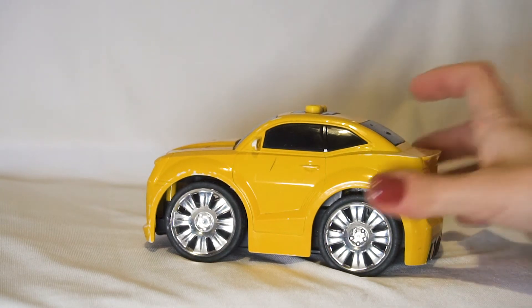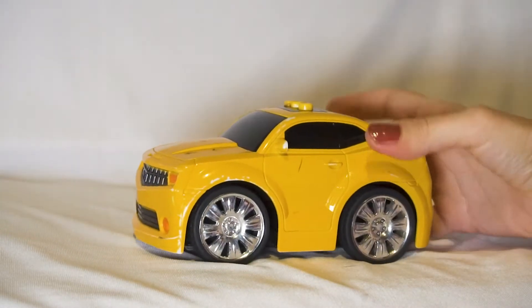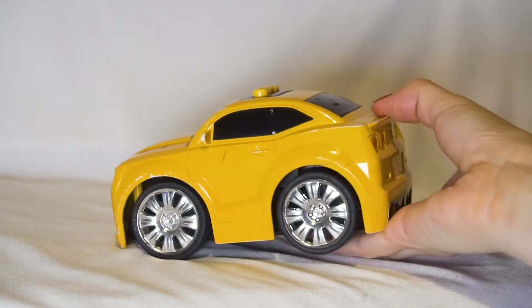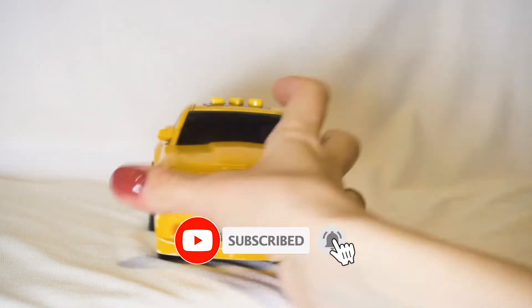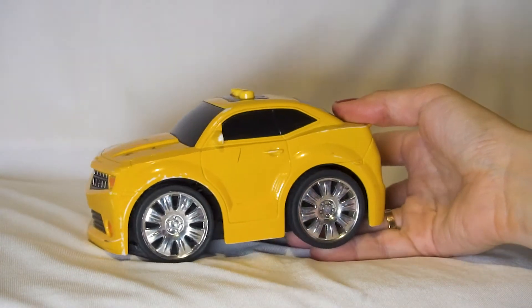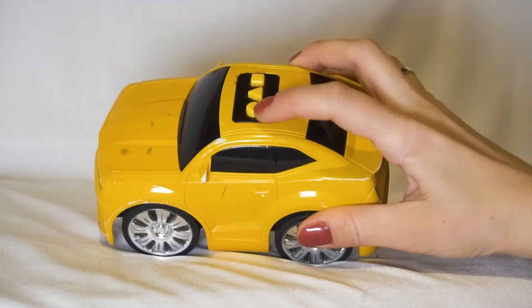Today, I want to tell you about this car. It is an interactive toy with buttons. It is not very big. It's made from plastic. And let's press the buttons.